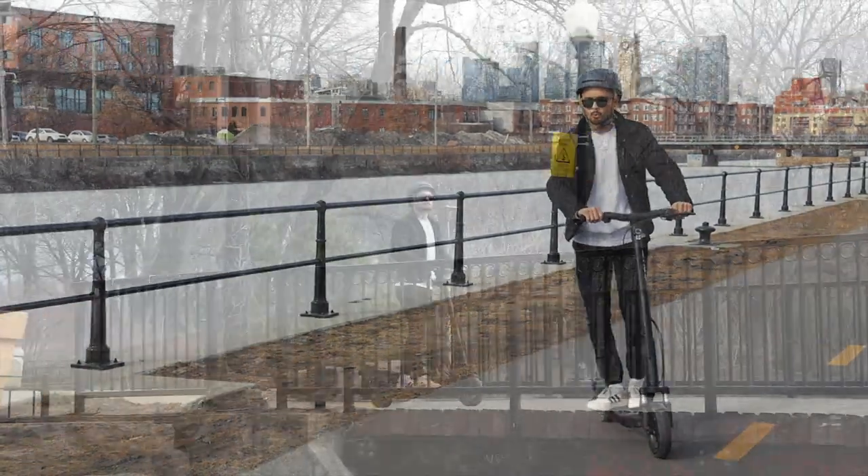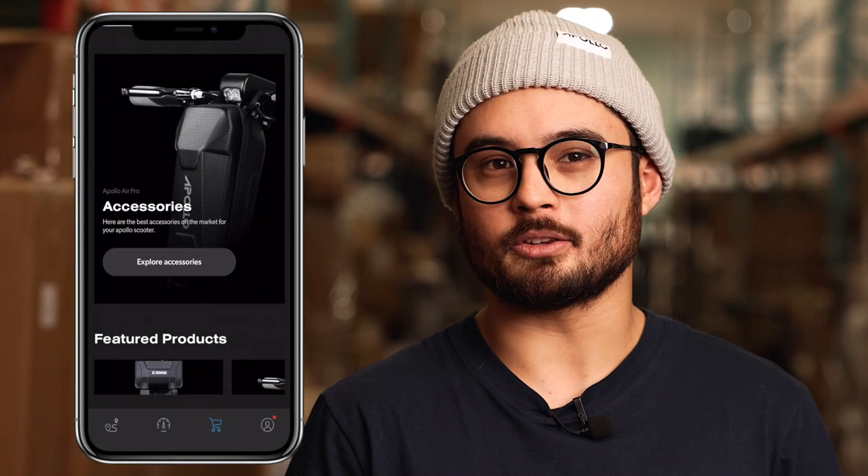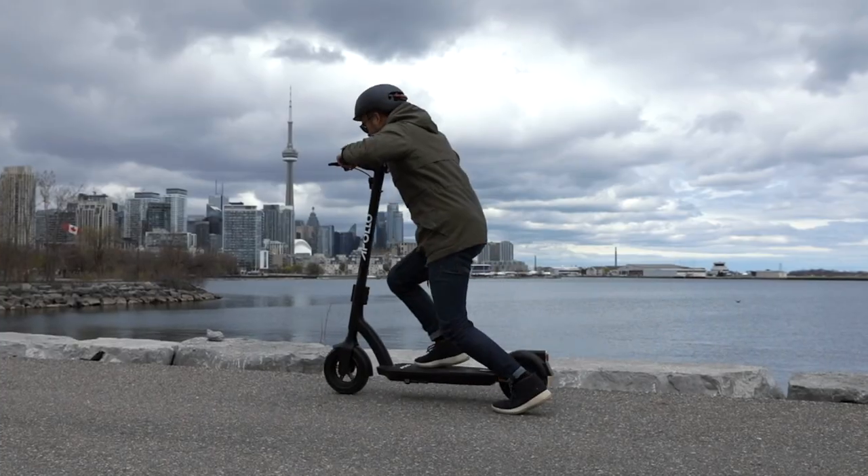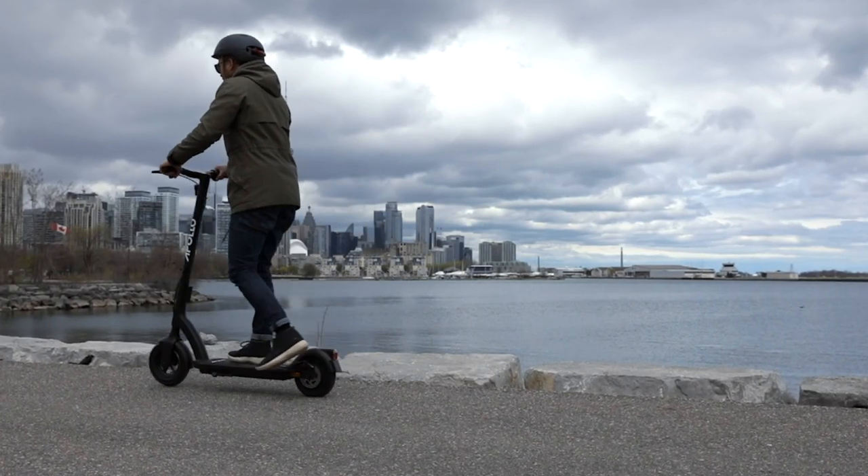Now over time you may want to purchase some accessories or quality of life upgrades. Through the app you can see all relevant accessories and spare parts specifically curated for your scooter and make purchases all within the app — meaning there's no more guessing what will or won't be compatible with your scooter.